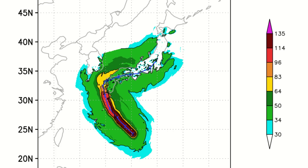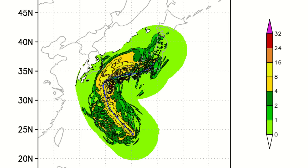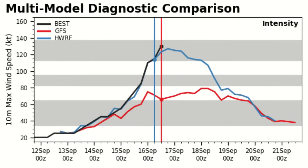Looking at the HWRF wind speed model, you can see it taking a very right-hand hook there at the last second, but maintaining intensity for a fair while — though that's not what we expect to happen. For the rainfall threat, you can see rainfall being very hit-or-miss, with some locations not getting very much but others getting a lot, which will be due to orographic lift issues in the mountainous areas.